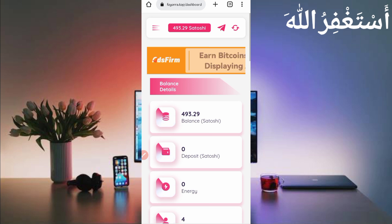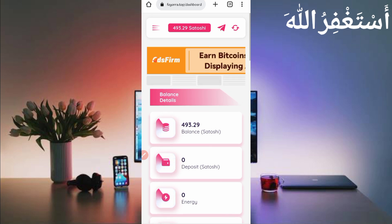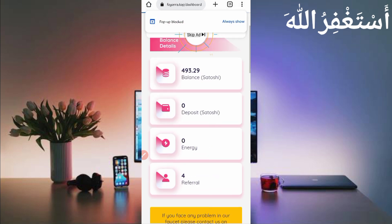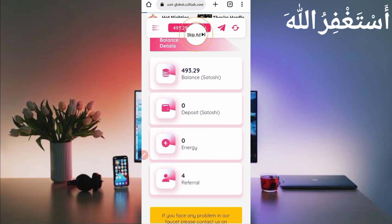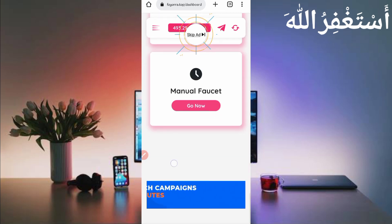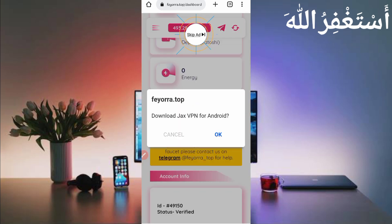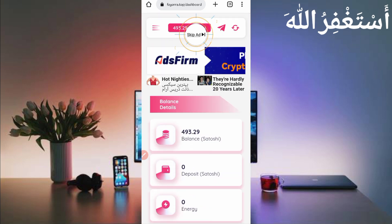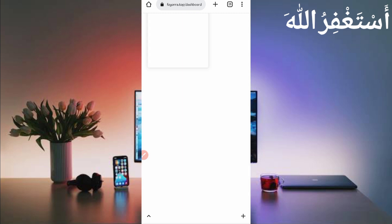Now here you can see my dashboard and my earnings which I earned from Termux. You can also earn unlimited PTC and get instant withdrawal. Here you can see the website dashboard and account dashboard. First, I am showing you the payment proof — whether this website is paying or not — then I will describe how you can run this website in Termux.